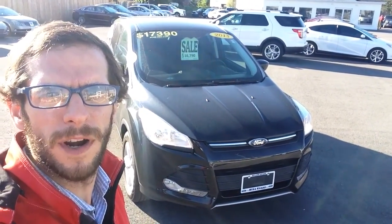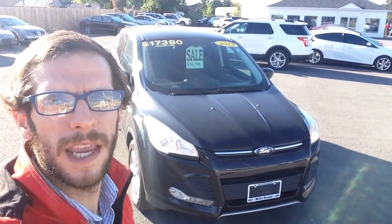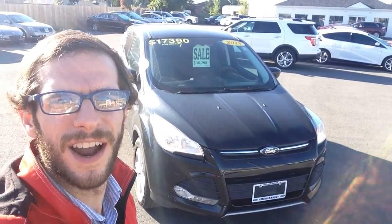Hey Joe, Mike Graziato here from Mike Knapp Ford. Going to give you a quick video tour on this 2013 Ford Escape. We'll start with a 360 walk and take a look at the exterior. Let's get started.